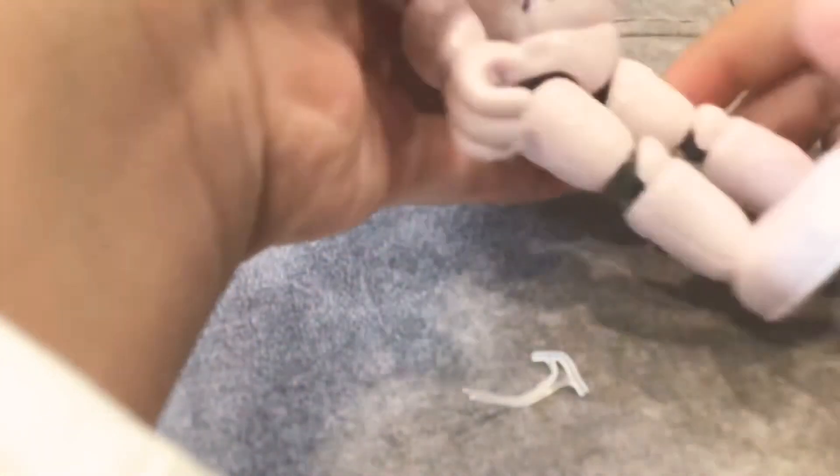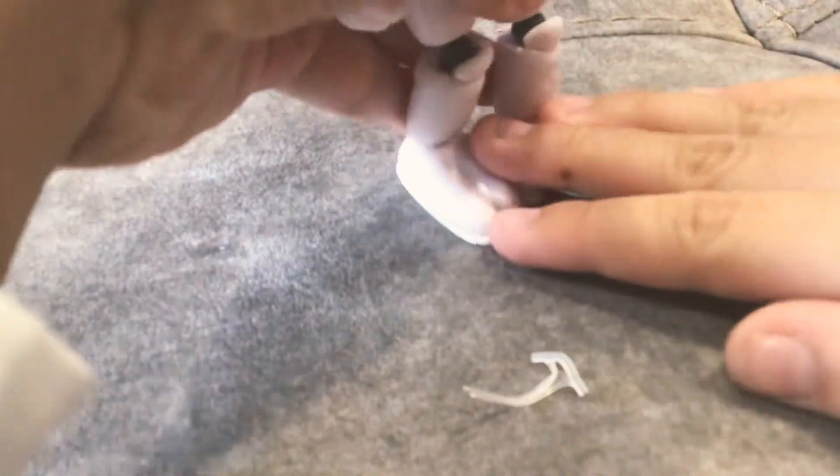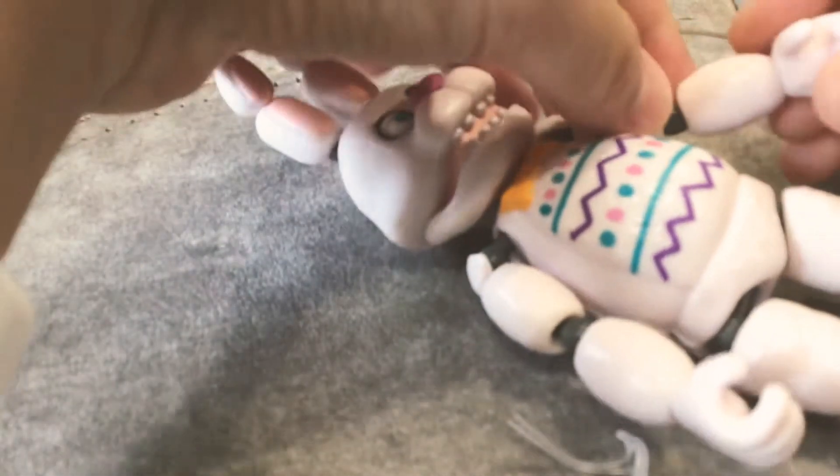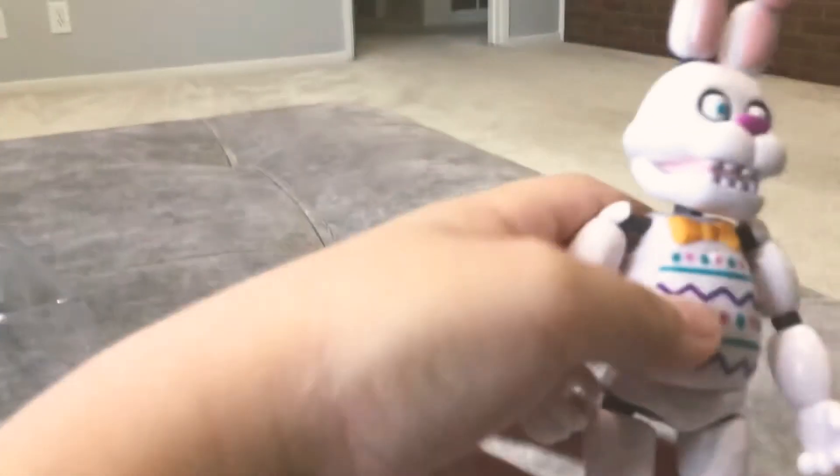Easter Bonnie is finally released! The ears are bendable so they won't break. The legs move - unlike Golden Freddie who can sit, Bonnie's legs have two points of articulation. The arms have three points of articulation. The joints are reconnectable - don't break them though. The hands move too, and his head moves. It's a pretty solid figure.